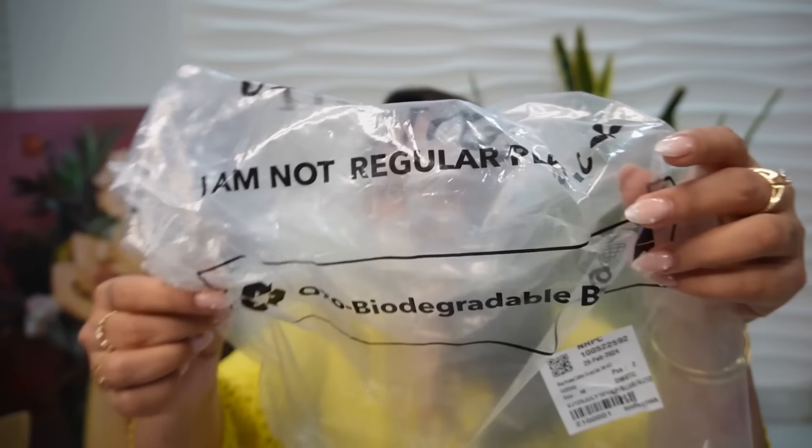Let's start off with the packaging and the whole vibe of the brand. When I ordered it, I received all the products in this bag. It is written on it that this bag is made from plant extracts. It says 'I am not regular plastic' — this is an oxo-biodegradable bag which is definitely environmentally friendly, 100% compostable and eco-friendly. It will preserve both your new garment and the environment.